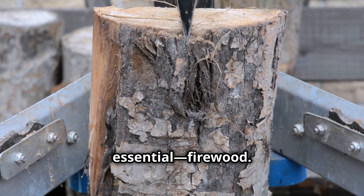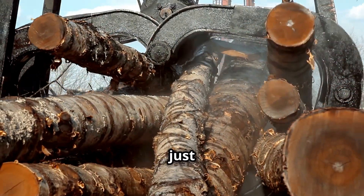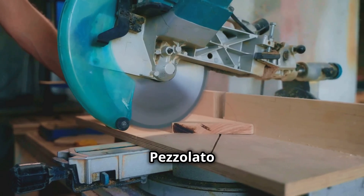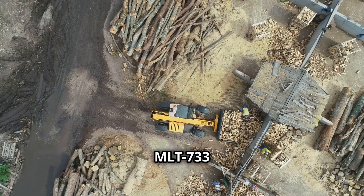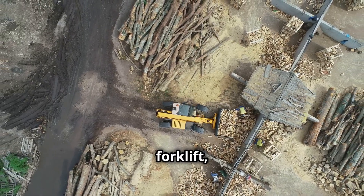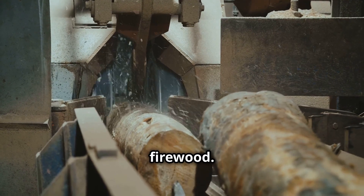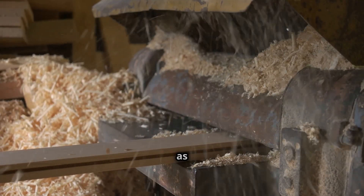Let's start with something essential — firewood. At La Bouche Gerassienne, firewood processing isn't just a task, it's an art form. With state-of-the-art Pizzolato cutting machines, Rabout screens, and the ever-reliable Manitou MLT 733 forklift, this production line turns massive logs into perfectly uniform firewood. Precision and speed work hand in hand here.